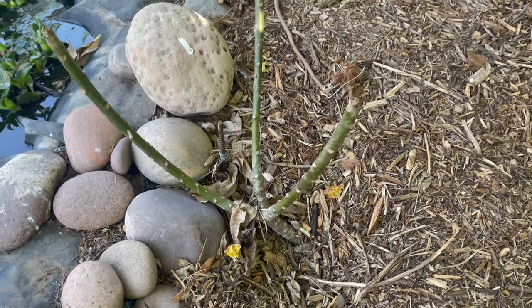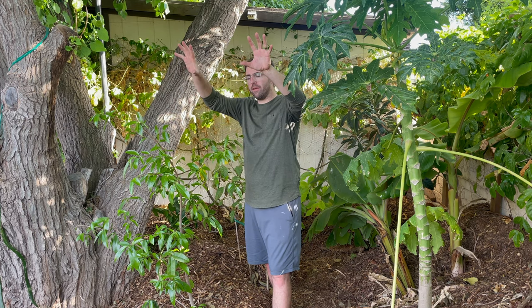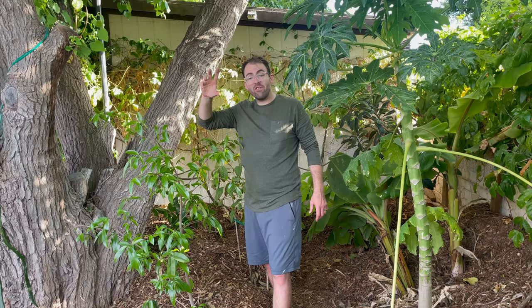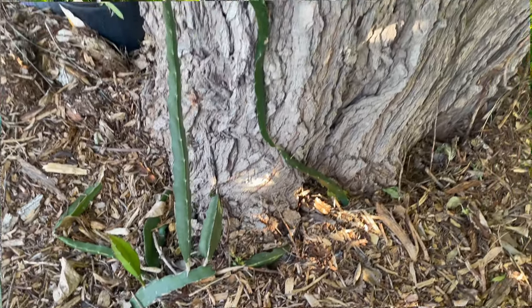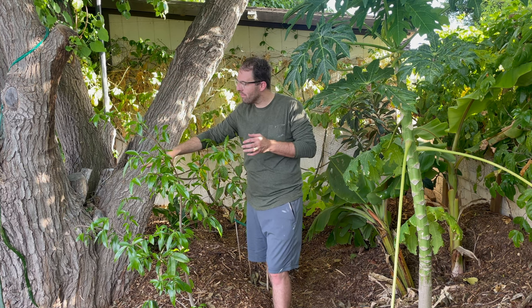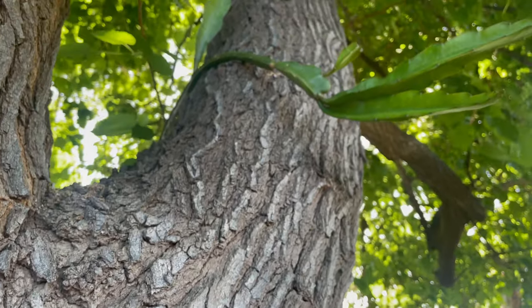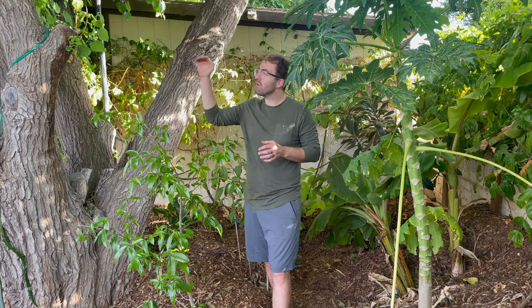Just underneath the camera, I do have a plumeria — I thought it would be really pretty to grow it over the pond. It's still waking up from winter but did very well and grew about eight inches last year. Just past it, growing up our mother tree, we have a dragon fruit — this is a red dragon fruit, with red flesh on the inside. It's been doing really well, growing like crazy. I might actually get some flowers this year just because of the way it's growing and starting to droop down. For dragon fruit, when they droop down, that's when those flowers start to produce as well.